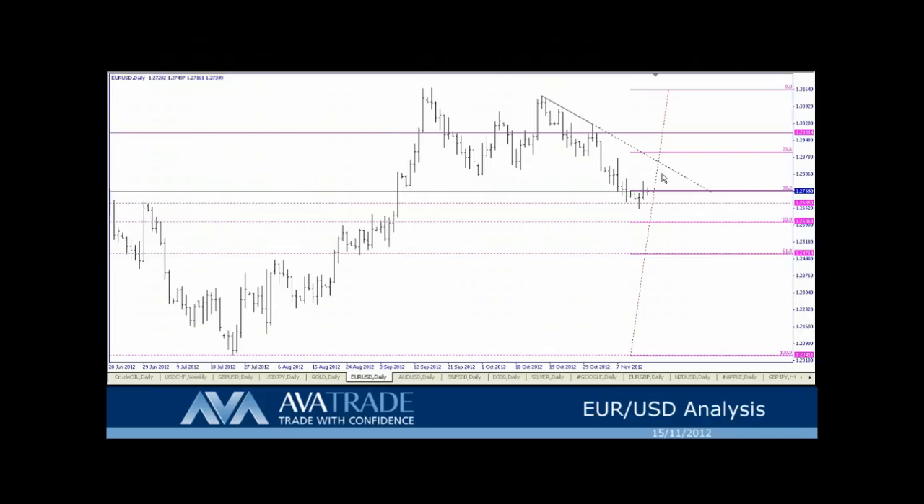A break above the minor resistance at 1.2800 — right around in this area here — could test the next resistance level at 1.2824, and then a break higher. We have the 23.6% retracement level.